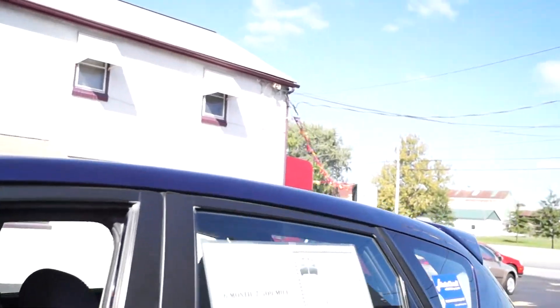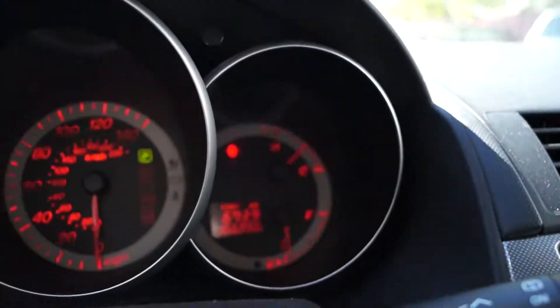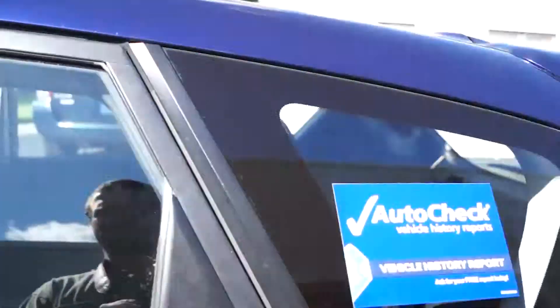Take a look inside here. It has power windows, locks, mirrors. Pretty clean. CD player, AC. Seen in the back as well. And there's your information.